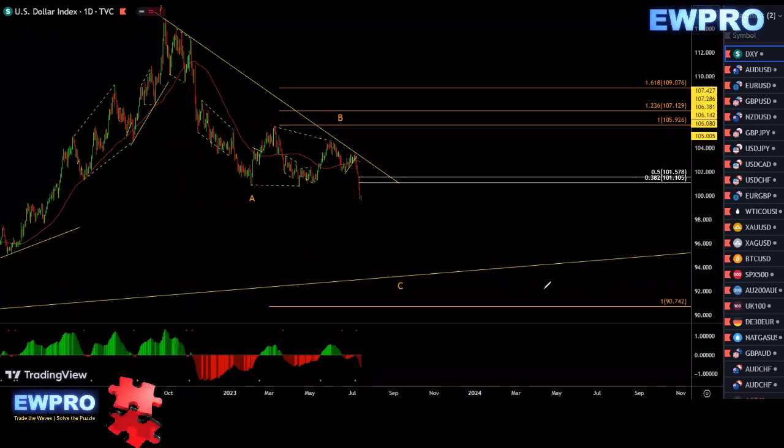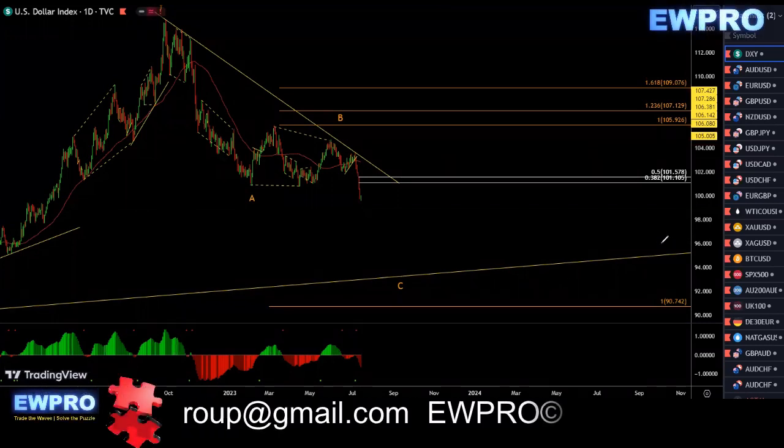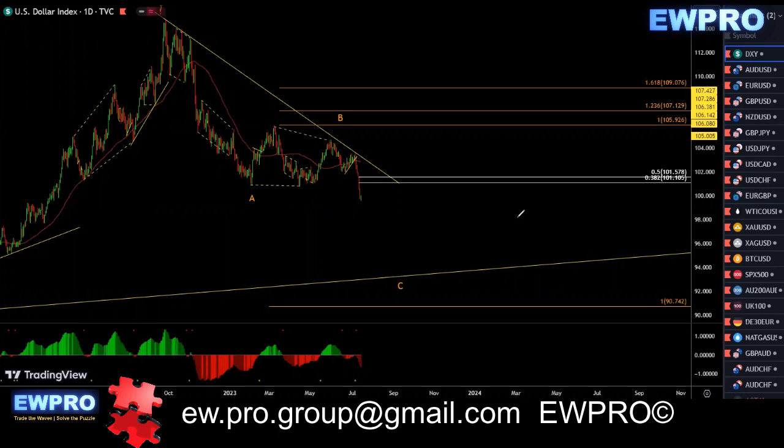Welcome all to the Weekly Outlook. Murn here from Elliott Wave Pro, getting straight into the Weekly Outlook, looking at the DXY on the daily.